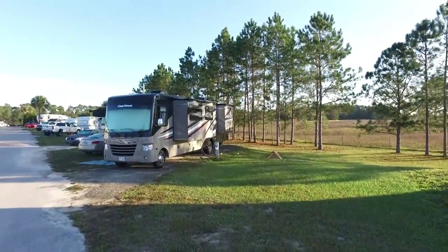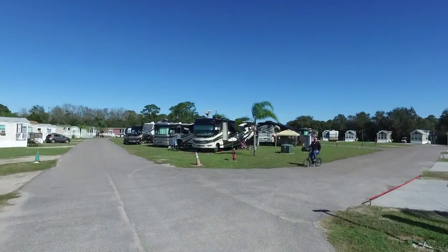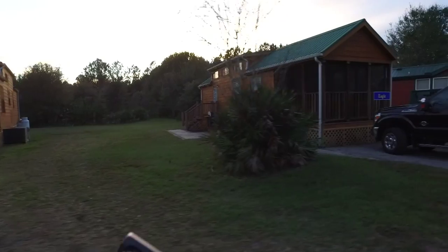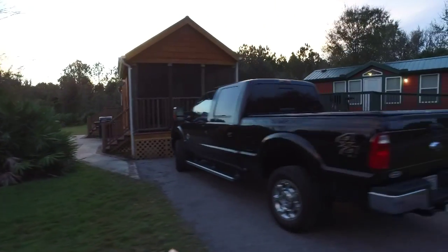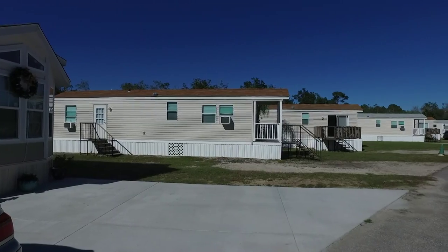Most of the sites were 30 amp full hookup with some 50 amp available. One of the newer sections was all 50 amp but cost an additional three dollars per night to stay there. There are a few cabins available to rent on-site and some small upscale trailer homes with full-time residents.